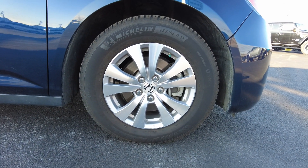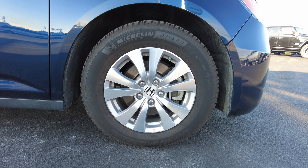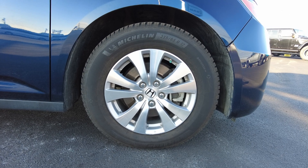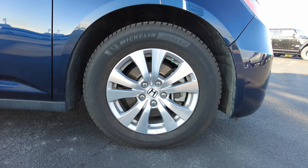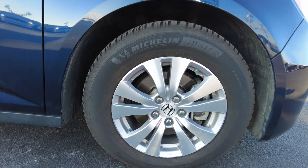It has newer Michelin tires. I checked the date — they were put on in the 36th week of 2020. It has 17-inch Honda wheels that look in great shape, a lot of tread left on those tires, and it has four-wheel disc brakes as well.